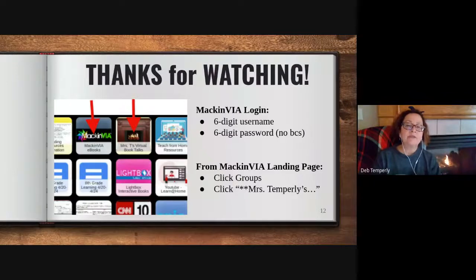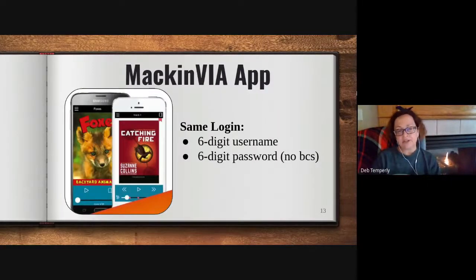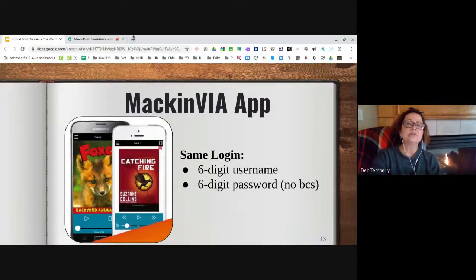If you haven't watched my videos before, if you go to the library Symbaloo, one of the tiles has a link to my virtual book talks that I've been doing during the school shutdown. The link or the tile next to that is the Mac and Via login. Just a reminder, it is your six-digit username and your six-digit computer password without the BCS. Once logged into Mac and Via, click groups along the left-hand side, and the first list that comes up is Mrs. Temperley's virtual book talks. There is also a Mac and Via app that is iOS and Android friendly. It's a free download and you just need to put in your six-digit username and your six-digit password without the BCS to use the app. I hope everybody is doing well and I hope that you do find some time to read. Keep your reading skills sharp and hopefully get a chance to see you guys again real soon. Thanks for watching.